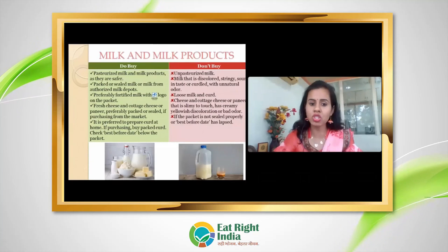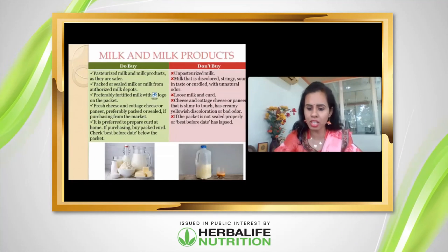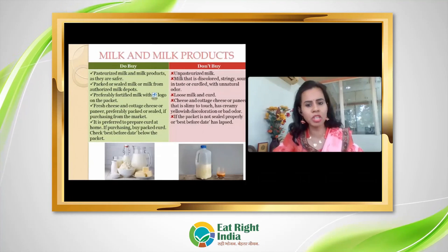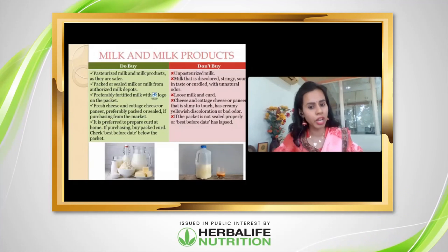You can buy fresh cottage cheese — packed and sealed is good for you. When buying any packed and sealed product, always check the best-before date and maintain proper shelf life. Only buy products that are within their shelf life; never buy expired products.